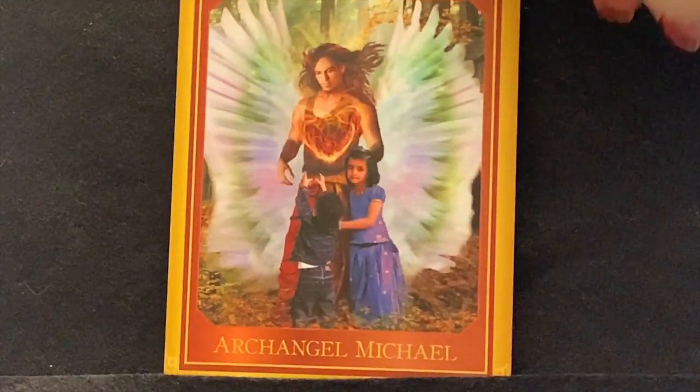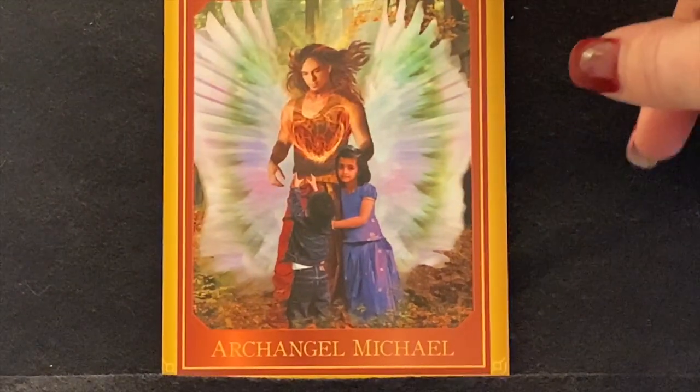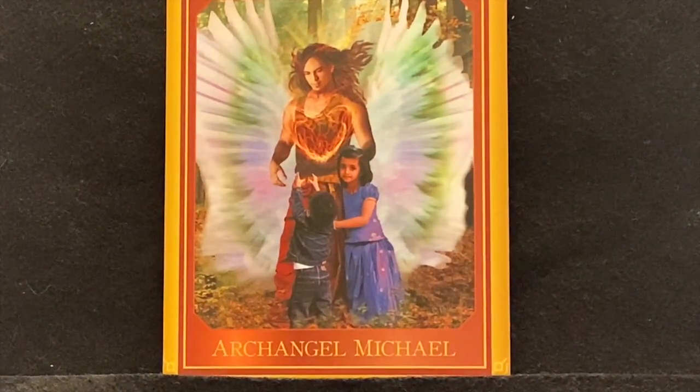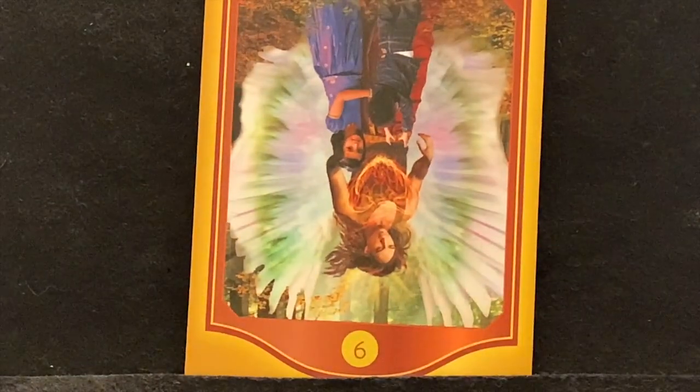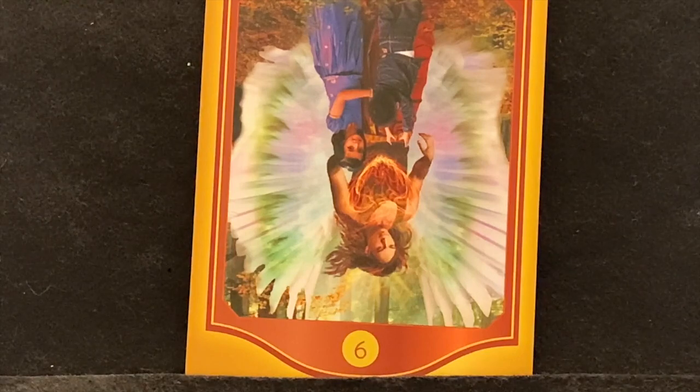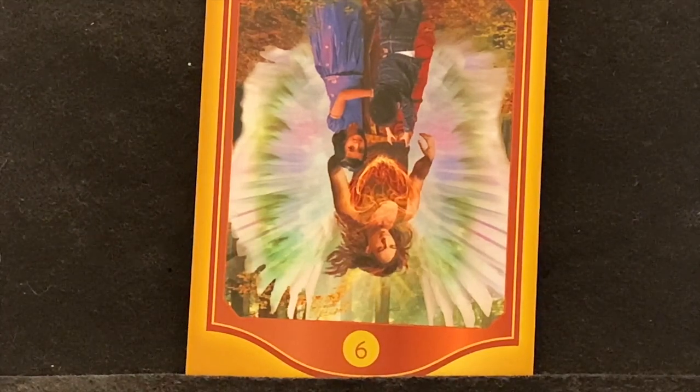Card nine is Archangel Michael — a pretty card with amazing wings. He is a channel of divine power, seen here sharing his energy with two small children, bringing them great strength and support. When you receive this card upright, know your energy reflects Michael's amazing strength. If you need strength, this is the card for you. Reversed is a sign you need to reconnect to your real power source — you can call on Archangel Michael to help you.